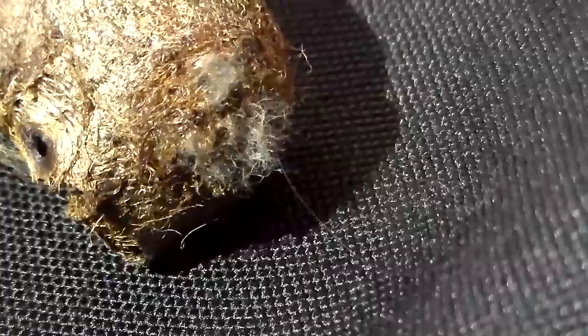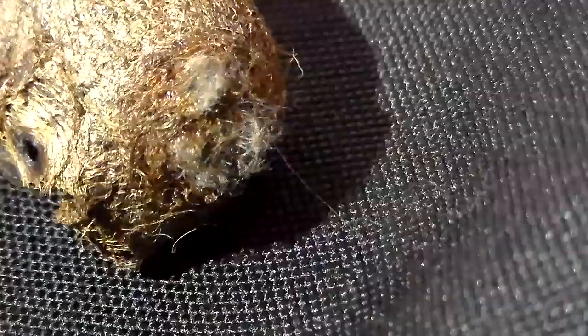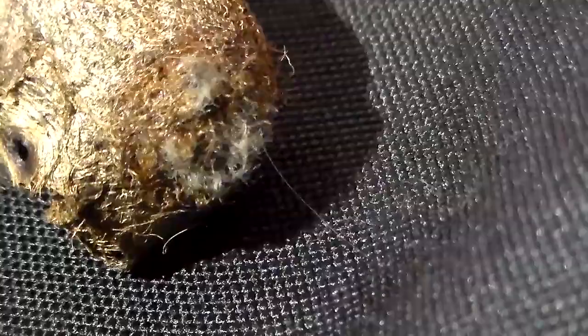I feel the urge to help it but I shouldn't — that will ruin the point of this video. Interestingly, many hairs are escaping from the cocoon. I think it's fluff from the moth that is struggling so violently to escape.